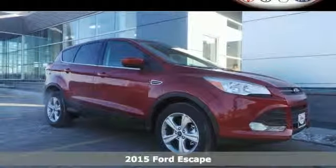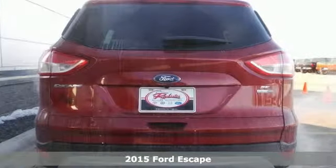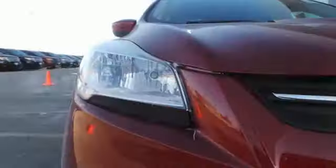Here's a 2015 Ford Escape. You'll feel safe, calm and secure inside this surprisingly lush SUV. Features include remote keyless entry, a multifunction steering wheel and sync with my Ford voice activation.